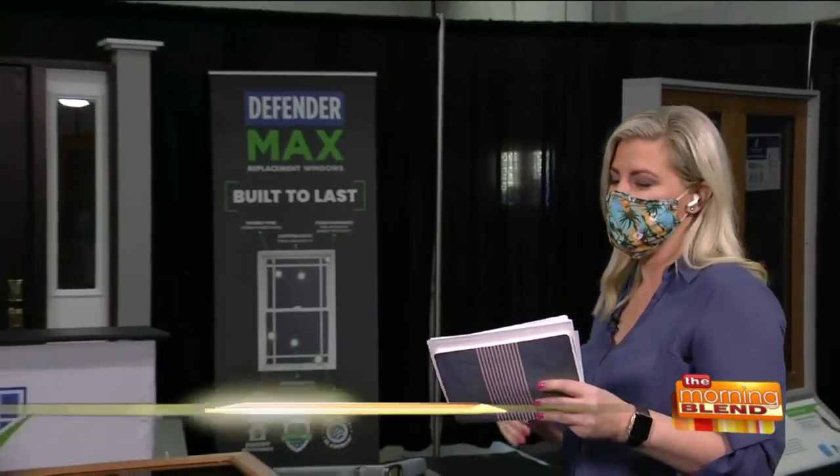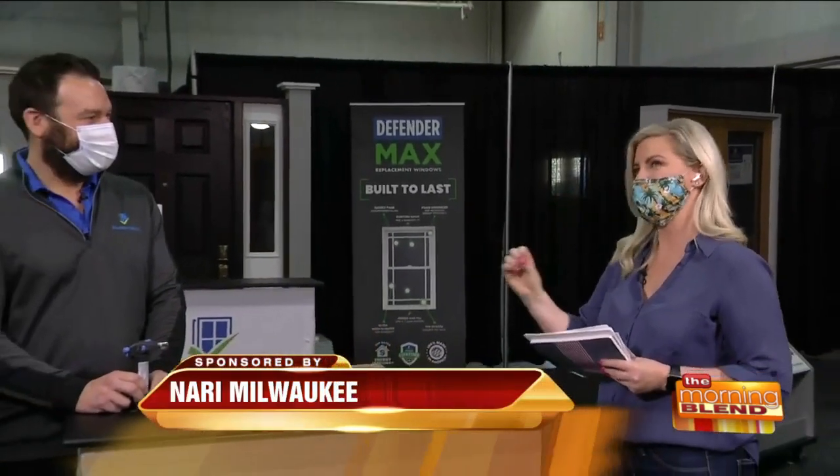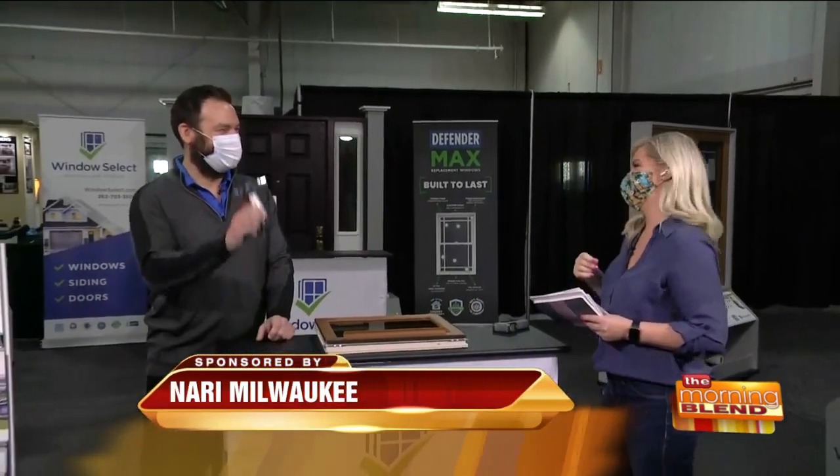Welcome back. So I teased you that I had the blowtorch. We do have one in our possession, but I'm not going to be the one operating it. I'll share this in a second. You might be actually throwing money out your windows if they are old and inefficient. Today I am with Justin Casuardi. He is the president of Windows Select, and I'm going to trust him with the blowtorch in a minute.